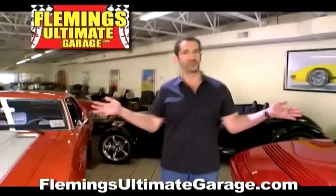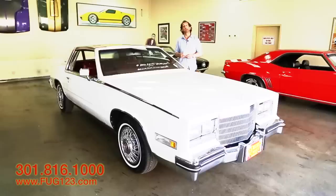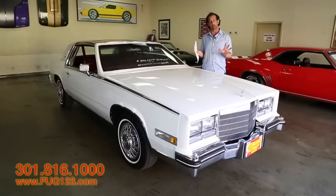Hi, I'm Tony Fleming, and this is Fleming's Ultimate Garage. Thanks for joining us on today's video. This may be the lowest mileage Eldorado Biarritz in the entire world.